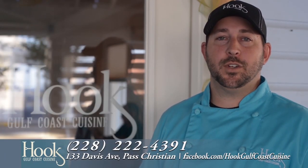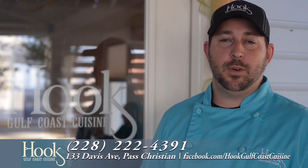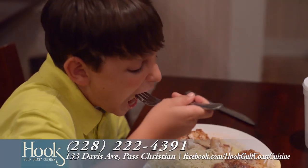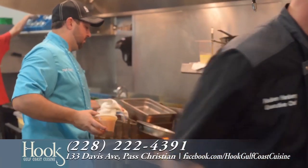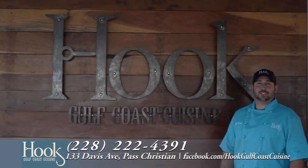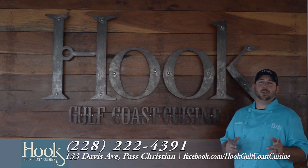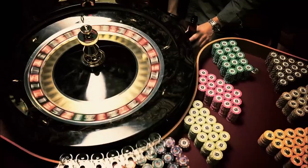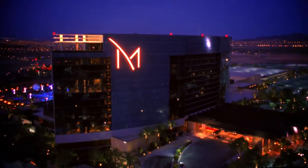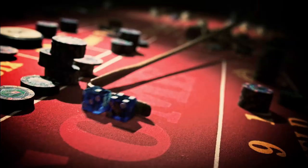Hey y'all, I'm Cory Hudson, owner of Hook Gulf Coast Cuisine. We're located on Davis Avenue right here in Pass Christiane. Don't forget to like us on Facebook and be prepared to get hooked on Hook Gulf Coast Cuisine. It's the one and only Players Club for the Mississippi Gulf Coast and beyond — the all-new Marquee Rewards at Hollywood Casino and Boomtown Casino, now with even more benefits you can take to exciting destinations like Chicago and fabulous Las Vegas. Exclusively at Hollywood Casino Gulf Coast and Boomtown Casino Biloxi.